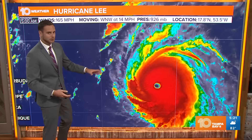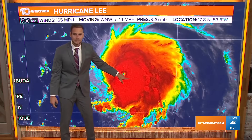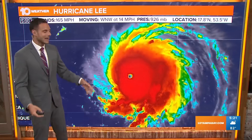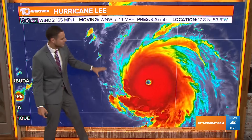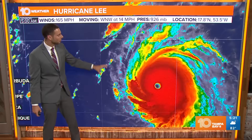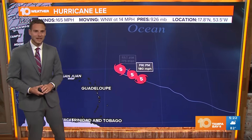Look at the eye on this thing. It was very well defined during the overnight hours. It had a little bit of an eye replacement cycle going on — you can see it kind of closing off. It will likely re-clear as it is still in a very favorable environment. Just look at the symmetrical look on this system. That tells you that there is not a lot of wind shear and there's a lot of warm water, so it is going to continue to increase in intensity.